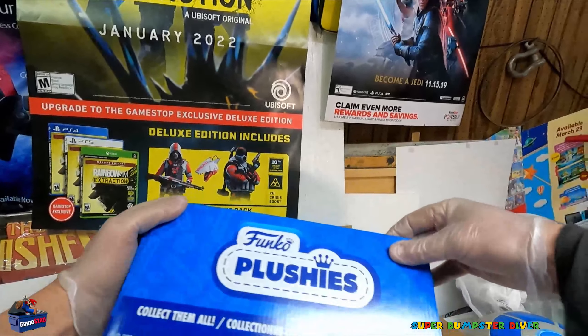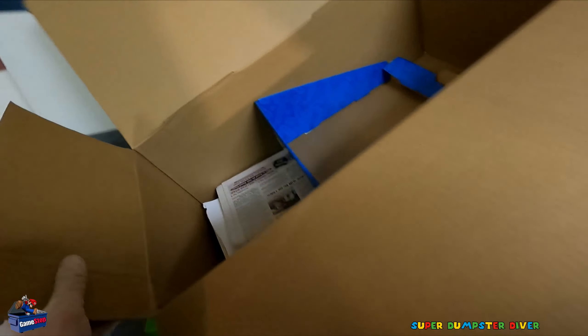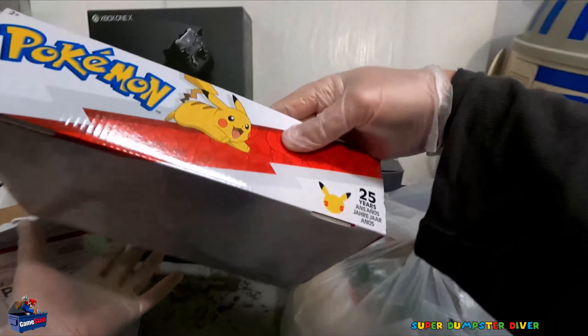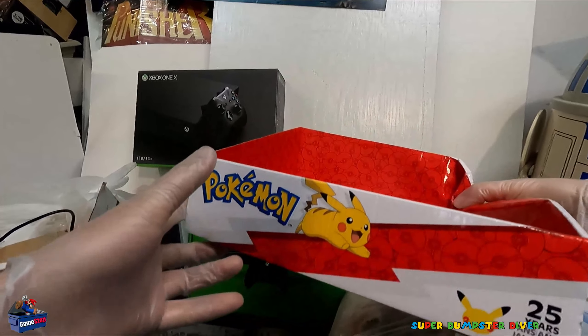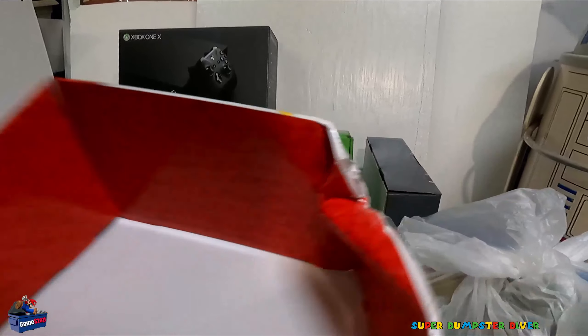Funko plushies. Another display. It's interesting. So this huge thing aside. Next we have another Pokemon, I guess plush box. Unfortunately, this one's all water damaged. I do have a good one from my other dives. I do like the 25th anniversary. That's always cool to see.